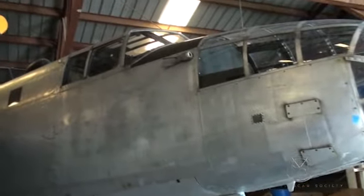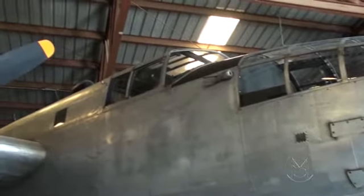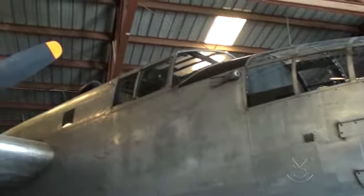At one time we had 120 aircraft — 120 aircraft! That was in January of 1975. This is the last B-25, and this is the one he liked the best, so that's the one we kept. The airframe has about 2,700 hours total on the plane — it's probably the lowest one around.